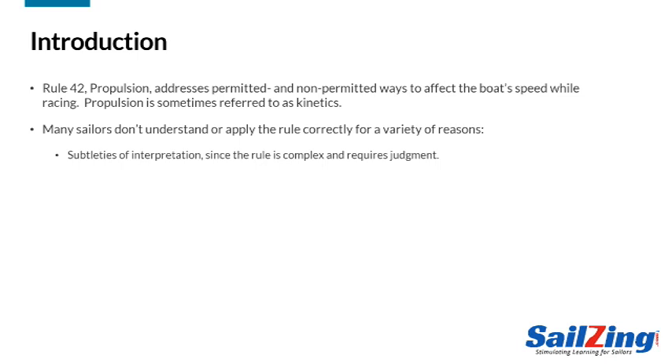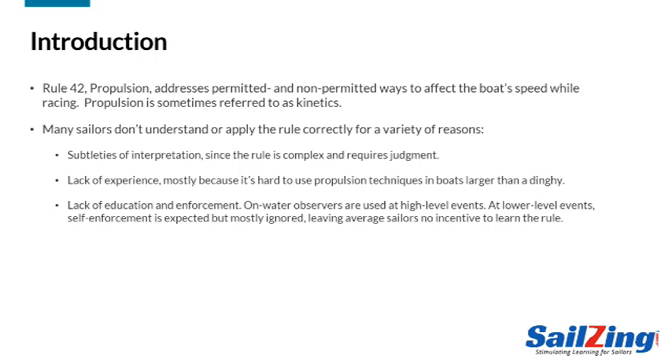Many sailors don't understand or apply this rule correctly for several reasons. First, the rule is complex and requires some judgment to properly apply. Many sailors also lack experience with the rule because they were never taught how to use kinetics properly. At high-level events, the organizers supply on-water observers to call penalties in real time. If you don't attend high-level events, you can get away with bending the rules.